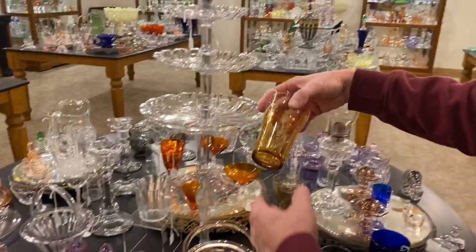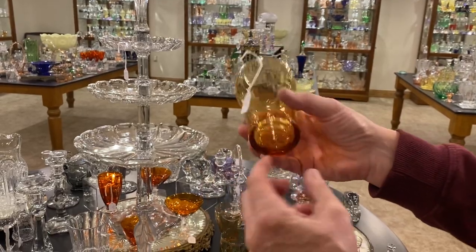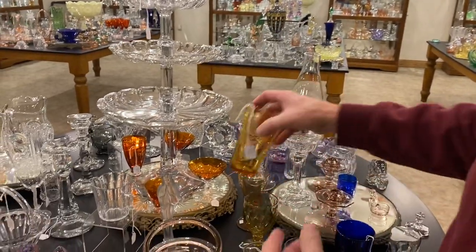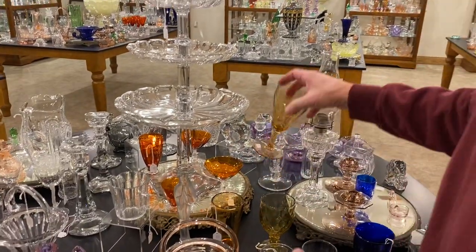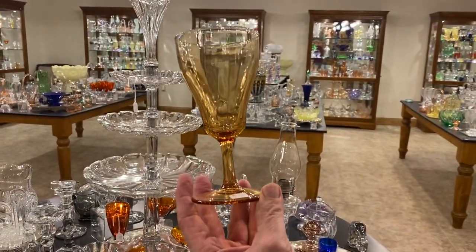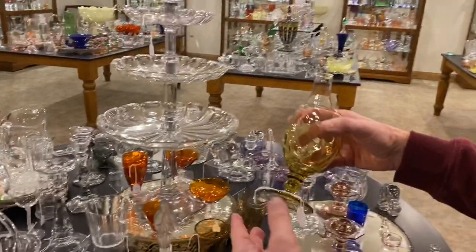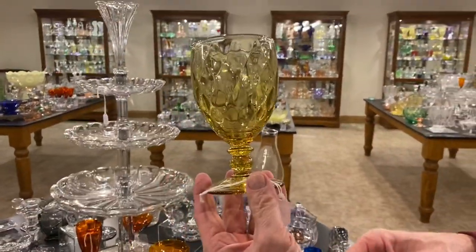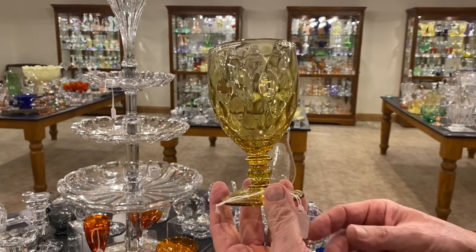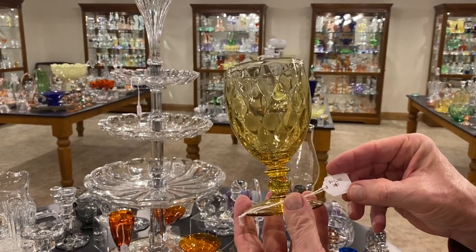I have a Terrain soda glass in Harvey Amber with narrow optic, $45, marked in the center of the bottom. A Terrain water goblet marked at the bottom of the stem, also $45 in Harvey Amber. We have a Yeoman goblet — I don't know what color it is; it doesn't look like Sahara, Marigold, or any other color that Heise made. It's just an odd kind of amber color, $45.